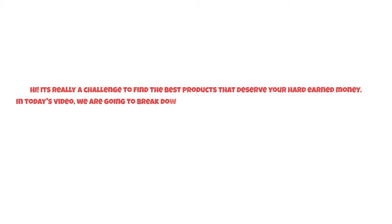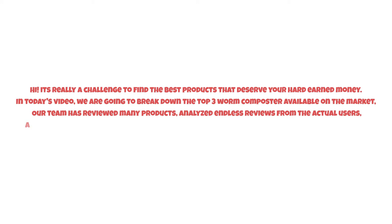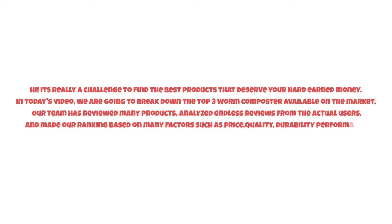It's really a challenge to find the best products that deserve your hard-earned money. In today's video, we are going to break down the top three worm composters available on the market. Our team has reviewed many products and analyzed endless reviews from actual users, making our ranking based on factors such as price, quality, durability, performance, and the manufacturer's reputation.